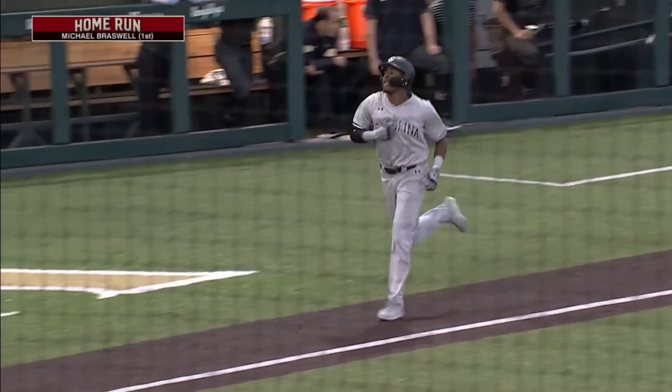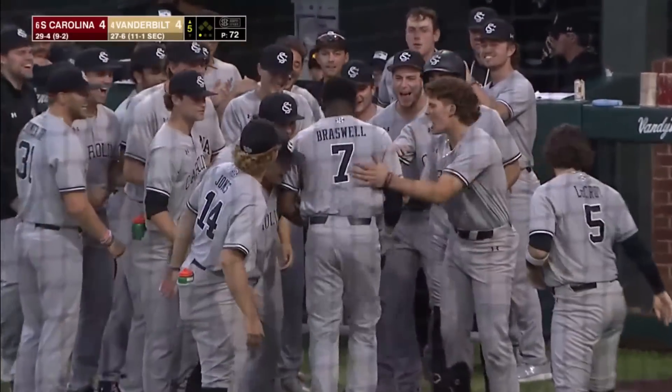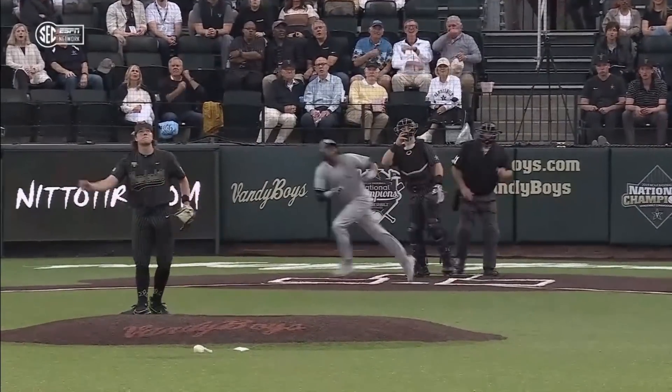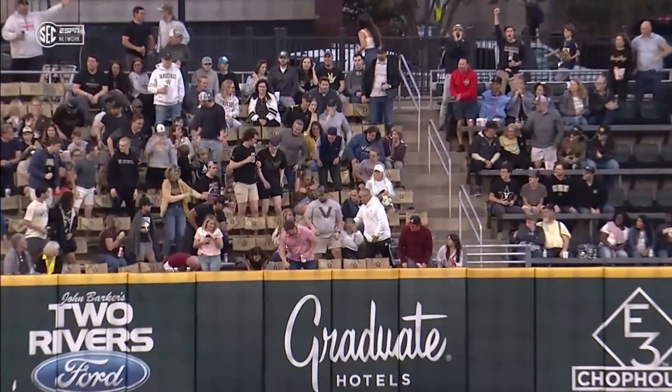At Braswell's last at bat he put a charge into one — it was a high pop up but he took a heck of a swing. And this one straightens out a little bit more and it's a no doubter as well. That's just right down the middle, and every single ball that's left the yard has been a mistake from Cunningham, and South Carolina has been right on it.